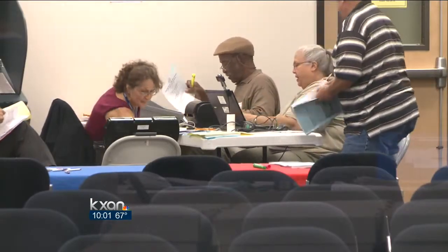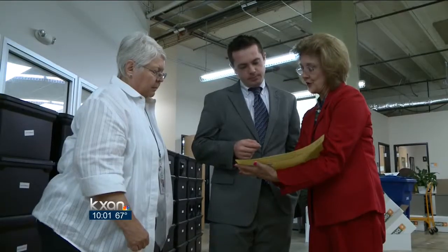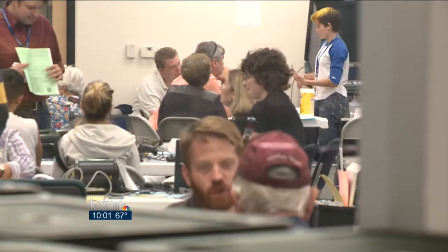Most times, DeBauvois says, people's names are similar enough. All voters need to do is initial an affidavit, and they're good to vote.